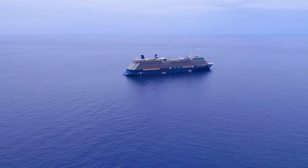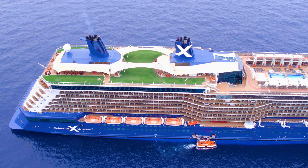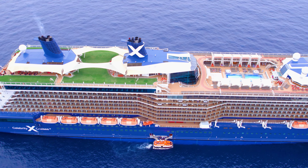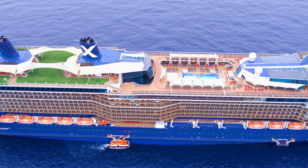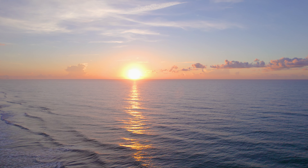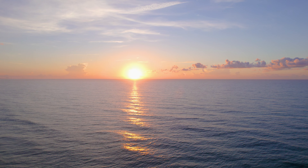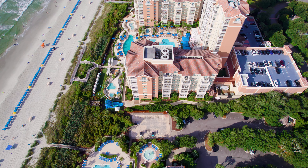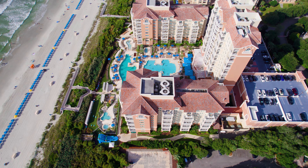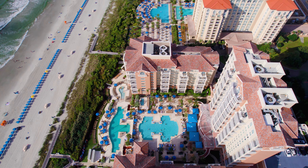That makes it better than the Mini 3, in my opinion. The Mini 3 doesn't have as good quality, and being small is actually the issue — it can't fly in high enough winds or handle the situations that this guy can. The Air 2S is small enough to go anywhere but can handle higher winds. It gives you the best of both worlds.